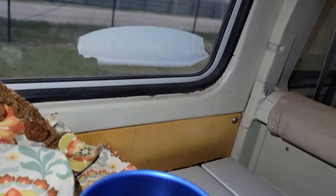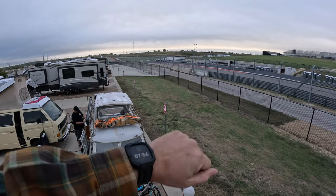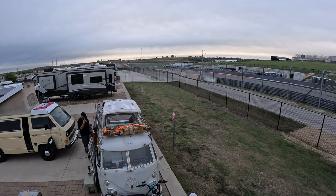All right, morning — day two out here at the track. If you're not awake by 7:30, the race cars will wake you up. It is 8 a.m. and it is time to go racing.